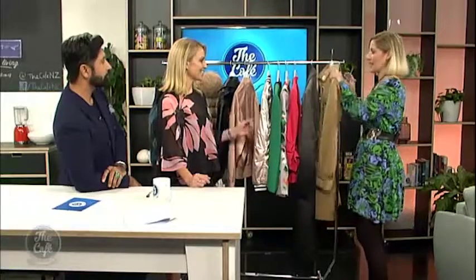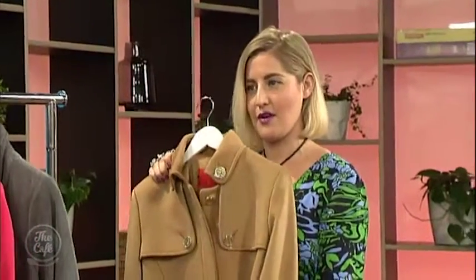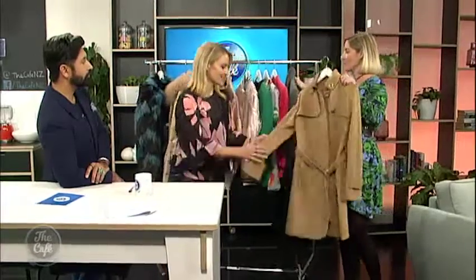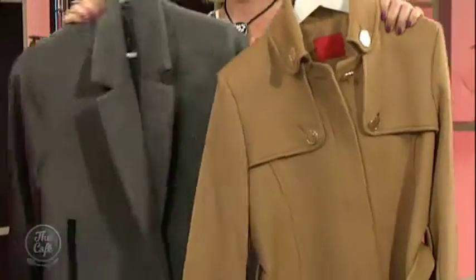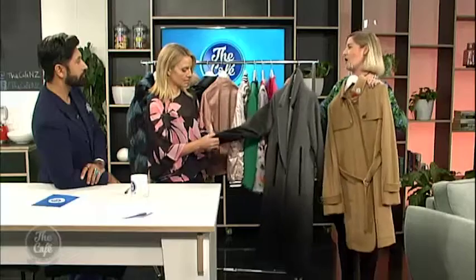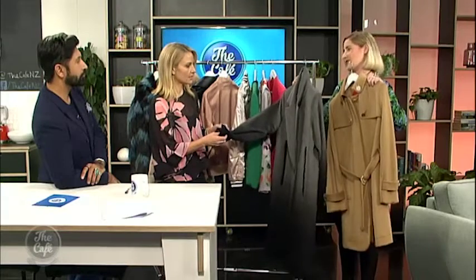Nice to see you again. Tell me, what are we going to start with, coat-wise? You bought a whole rack in, which I love. Well, as you know, it's the middle of winter, so it's cold — it's time to start layering up. I thought I'd start with your classic wool coat. Now, in New Zealand, there is no excuse not to own a beautifully tailored wool coat. I would stick with really classic colours, either the camel or the grey, because this is something that you should save your money for and actually buy as good a quality as you really can.